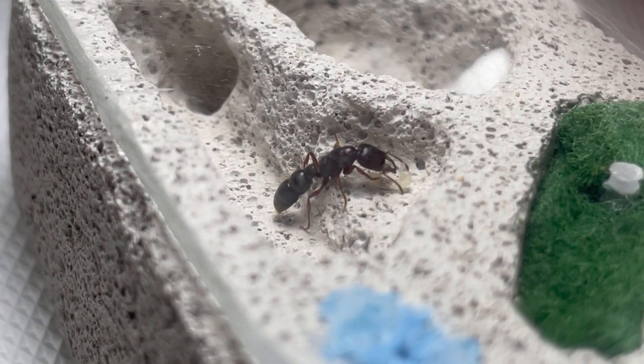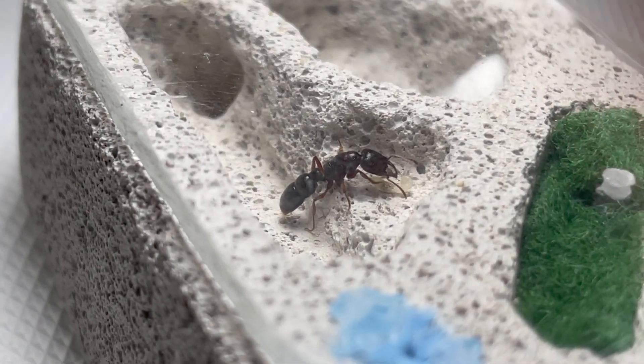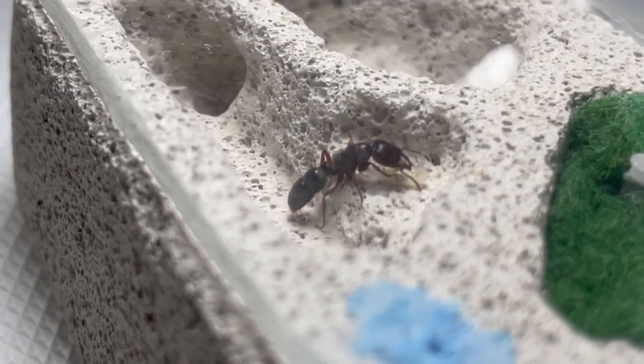One reason they may come above ground is for nuptial flights, where virgin queens and male ants mate, and then the queens go on to found new colonies.